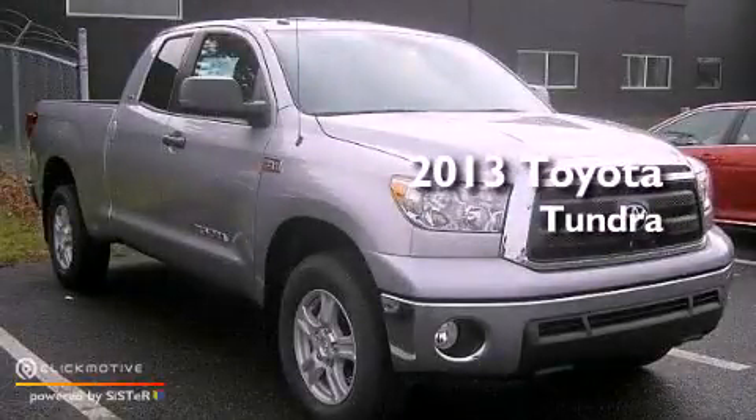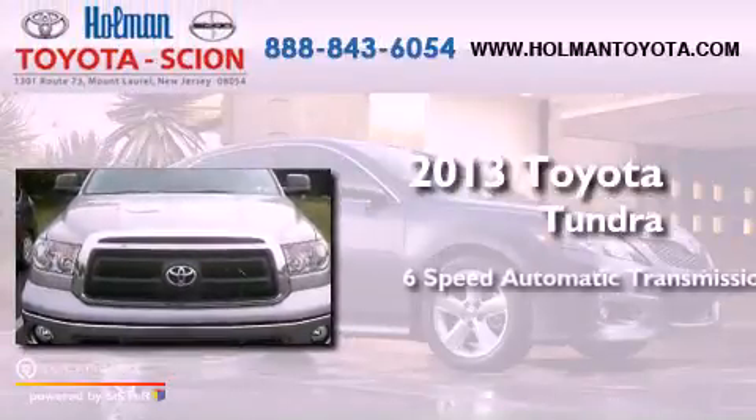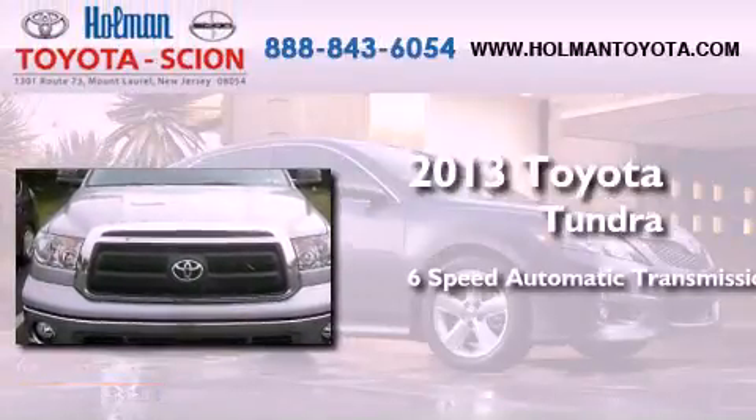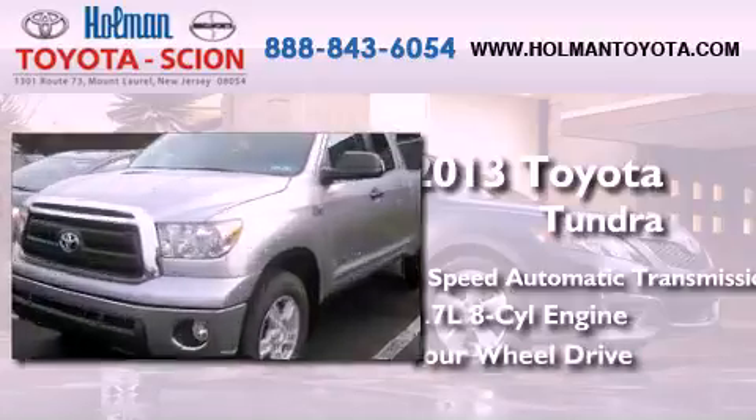This is a brand new 2013 Toyota Tundra. This truck has a 6-speed automatic transmission, a 5.7-liter V8, and the added capability of 4-wheel drive.